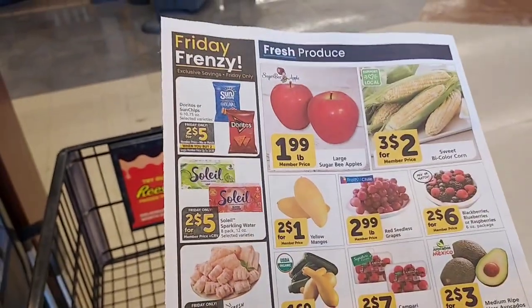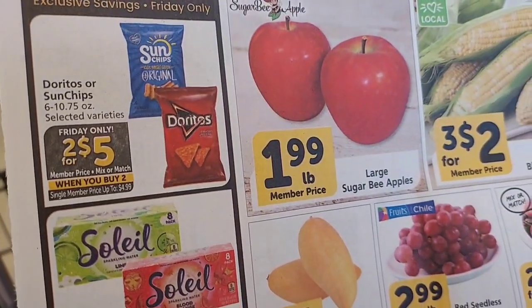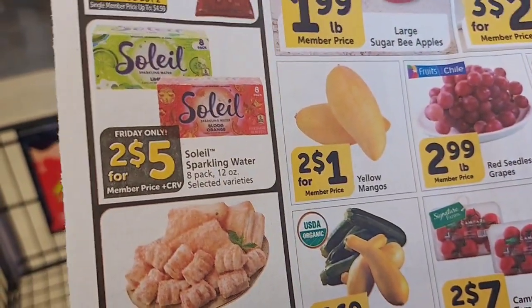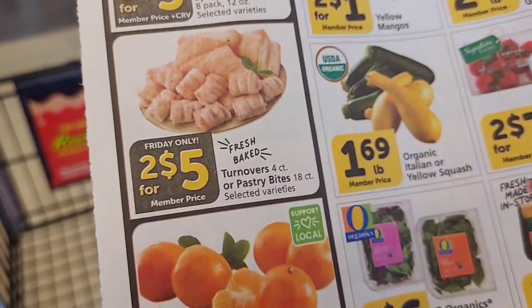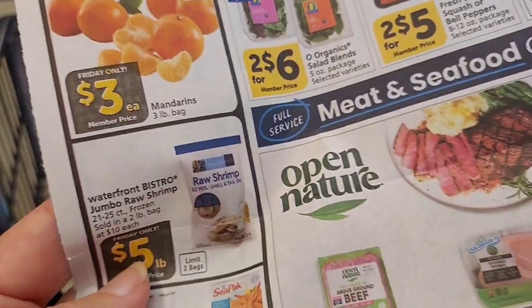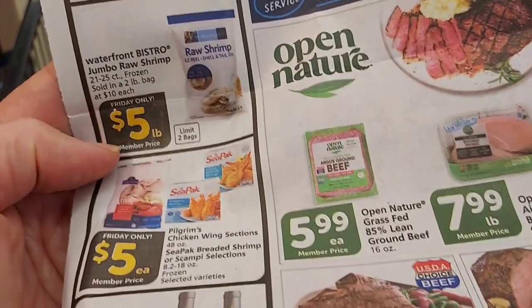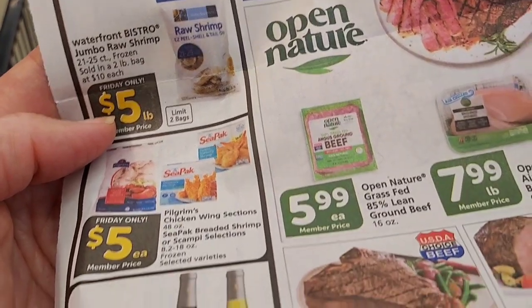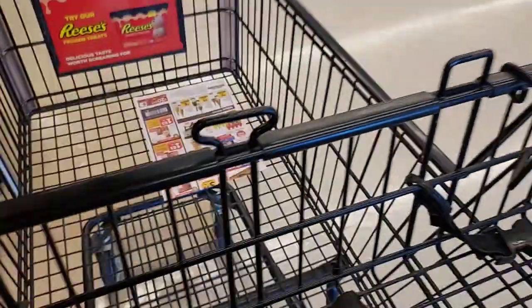There were no Northern California $1 off coupons this week, sadly. I think they're gone forever. Chips, two for five when you buy them in sets of two. Sparkling water, two for five. Some turnovers, two for five. Three-pound bag of mandarins, $3 — this is getting towards the end of the season, so now's the time to pick them up. Jumbo shrimp is $5 a pound, which is pretty good. There's also wine and some beautiful flowers. Really not a lot of huge, great deals going on.